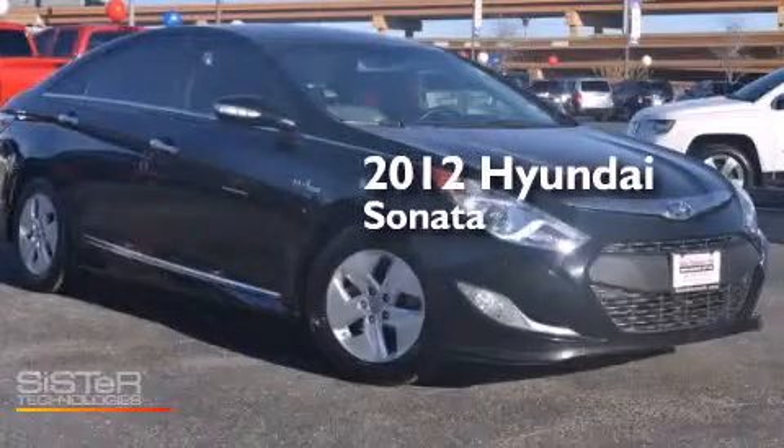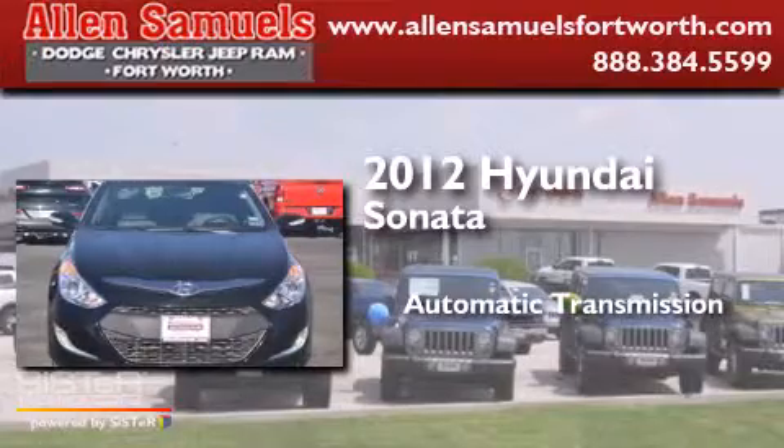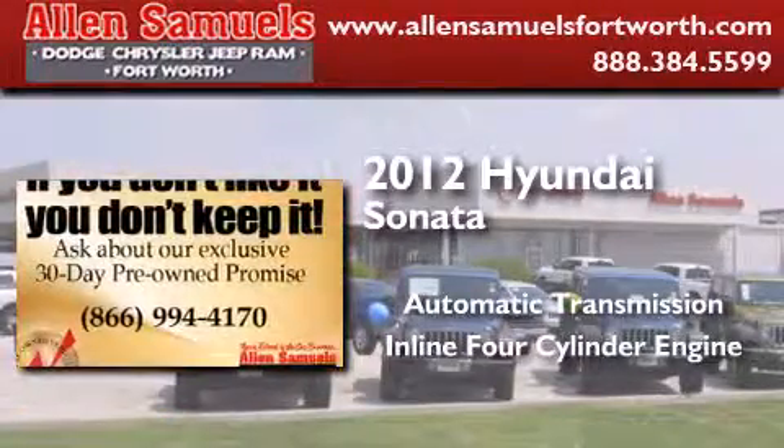This is a 2012 Hyundai Sonata. This four-door sedan has an automatic transmission and an in-line four-cylinder engine.